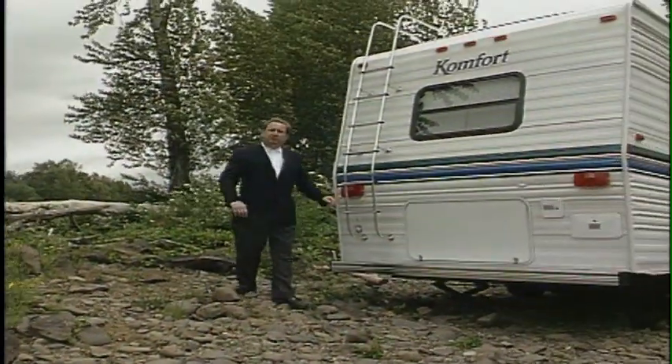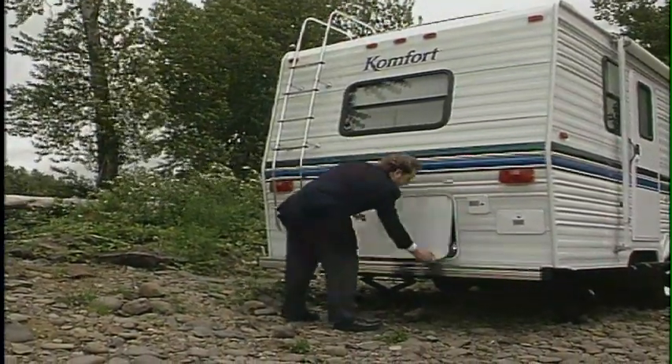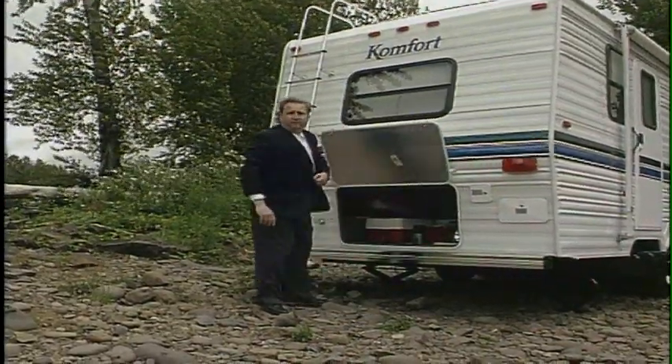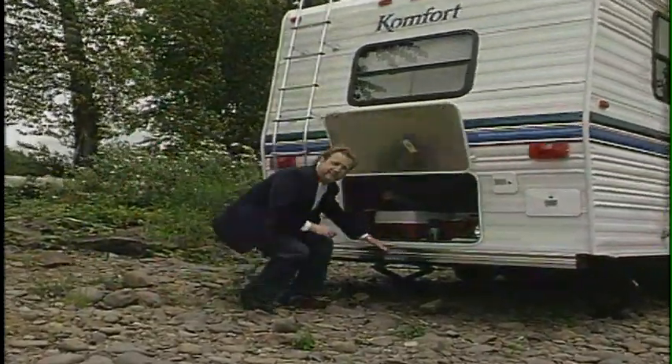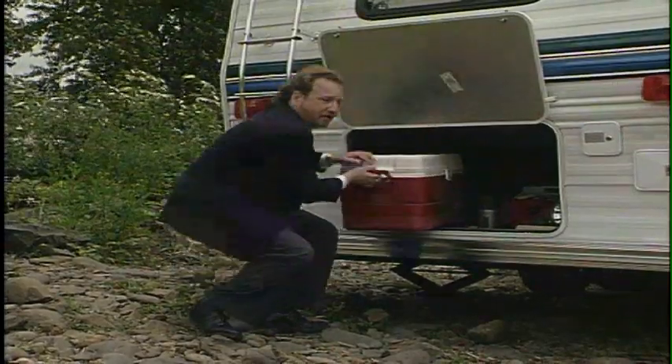One of the most unique features found on many Comfort models is this Comfort Carrier. There's over 42 cubic feet of outside storage here, accessible from both inside and outside, that allows you to take many articles you wouldn't otherwise be able to take with you.